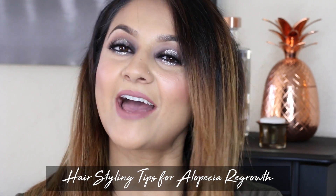Hey guys, welcome back to my channel. Today I have a video for my alopecia sufferers out there. You guys have been asking for another hairstyling tips video, so I finally am doing one right now. I took so long to do this because I wanted to try a lot of different tools out there and see what worked best so that I could bring you guys the best tips possible.